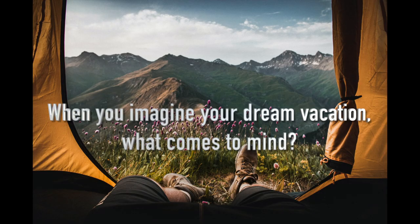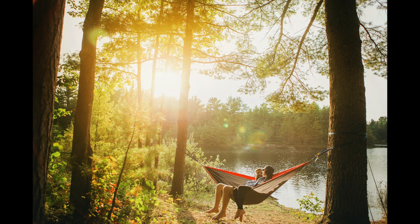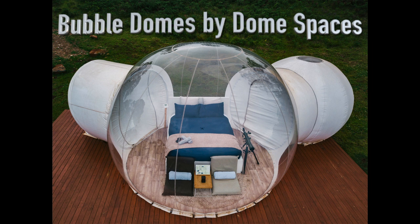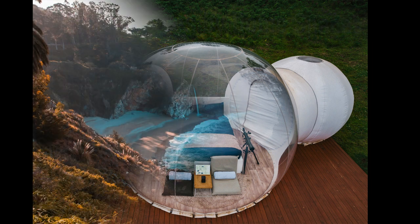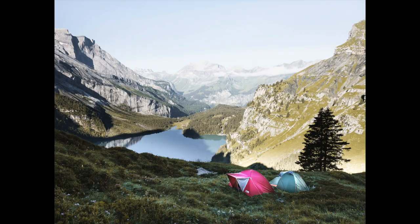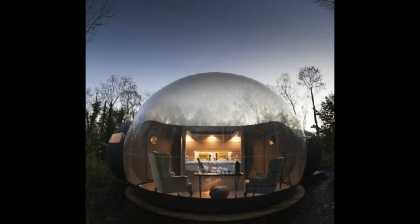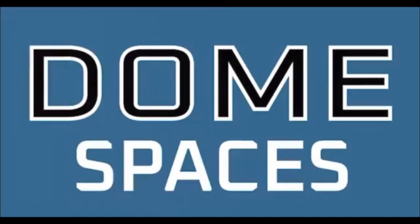When you imagine your dream vacation, what comes to mind? Whether you're picturing a sunny island getaway or a cool autumn camping trip, a Bubble Dome can allow all of those vacation fantasies to come true. Whether you're planning a relaxing beach vacation, family camping trip, or plan to visit different locations along a road trip, you can take advantage of the security and stability of a Bubble Dome provided by Dome Spaces.